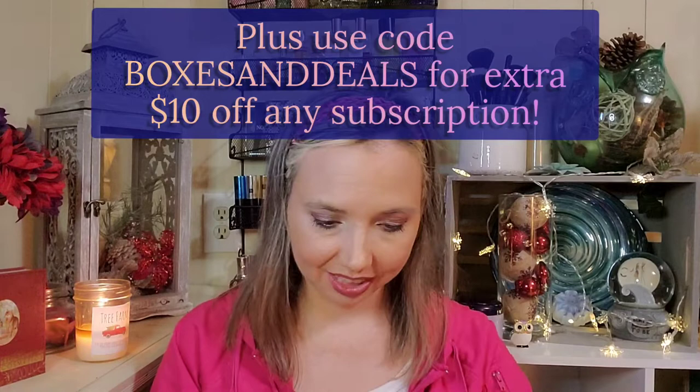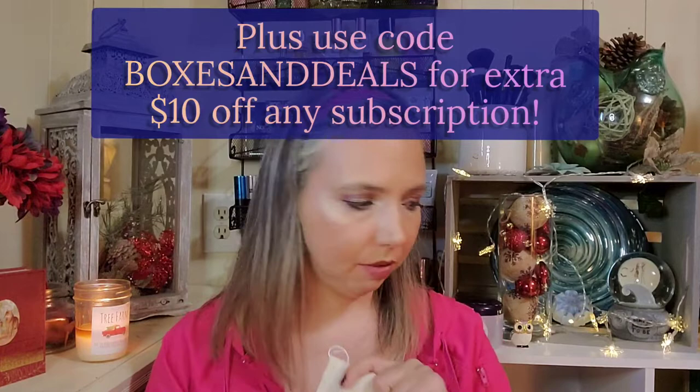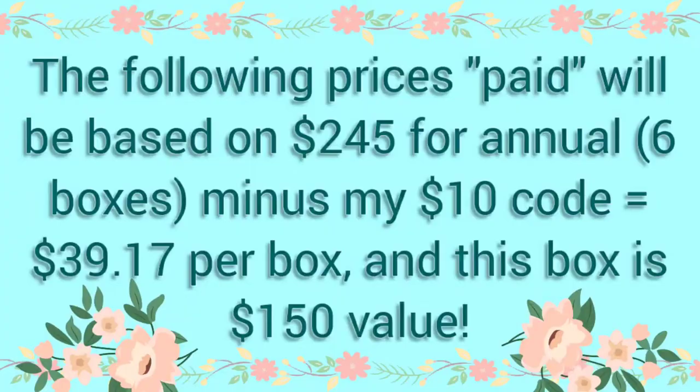For the February box, everybody will get the same thing — there might be variations in colors or scents perhaps, but for the most part you get the same products.